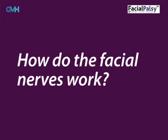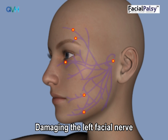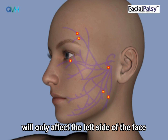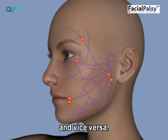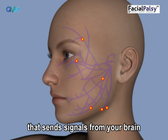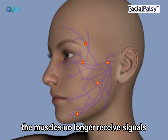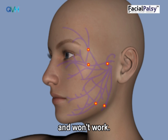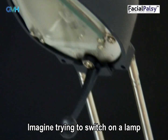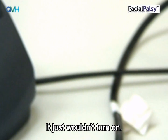How do the facial nerves work? There is one facial nerve on each side of the face. Damaging the left facial nerve will only affect the left side of the face and vice versa. The facial nerve is the electrical wire that sends signals from your brain to the muscles in your face, telling them to move. When the nerve has been damaged, the muscles no longer receive signals and won't work. Imagine trying to switch on a lamp which isn't plugged into an electrical socket — it just wouldn't turn on.